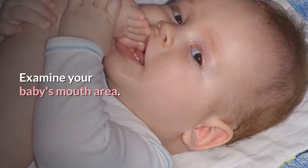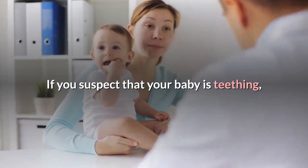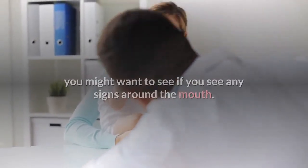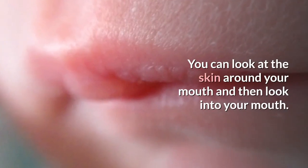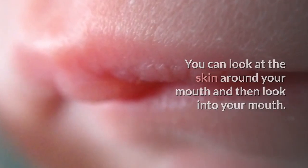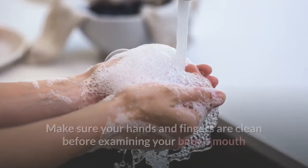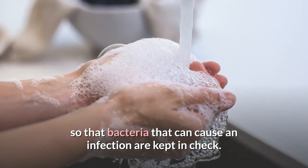Examine your baby's mouth area. If you suspect that your baby is teething, you might want to see if there are any signs around the mouth. You can look at the skin around the mouth and then look inside. Make sure your hands and fingers are clean before examining your baby's mouth so that bacteria that can cause an infection are kept in check.